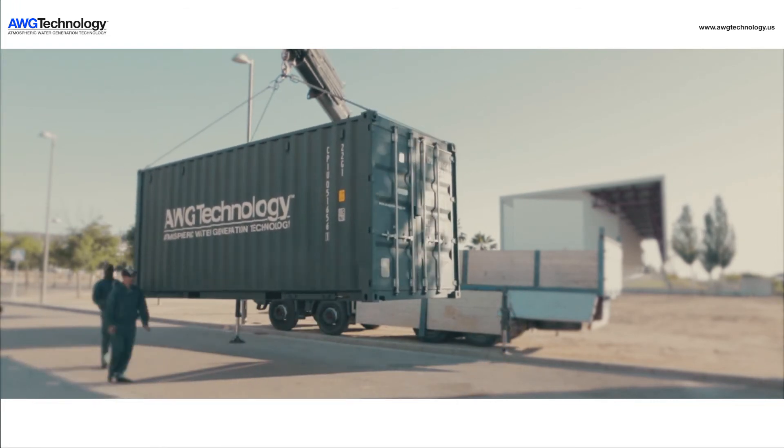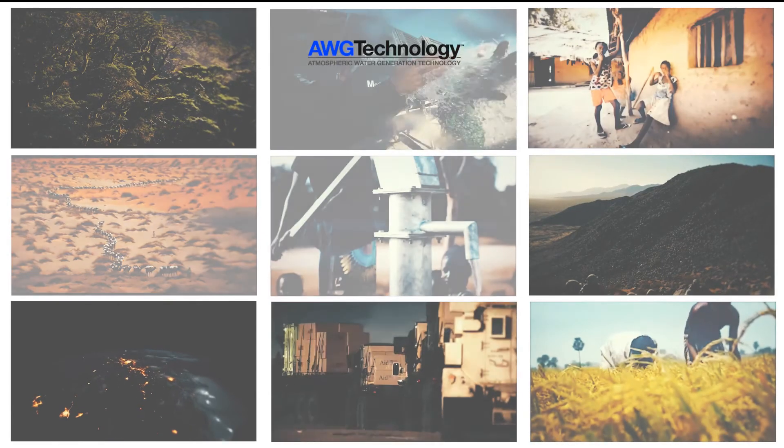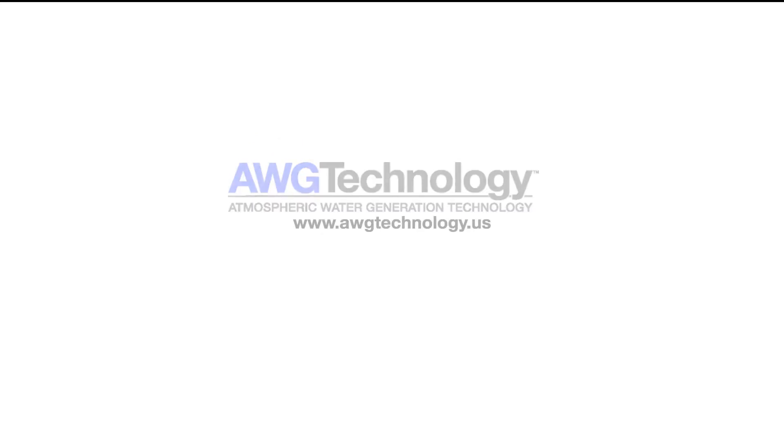AWG technology is focused on the future of providing pure drinking water wherever it is required, with the most technologically advanced water generators produced in the world.